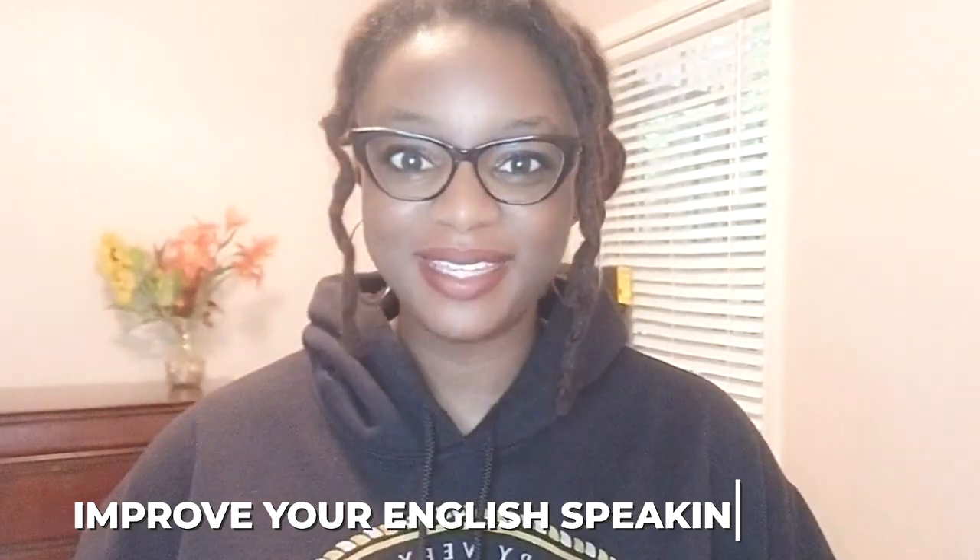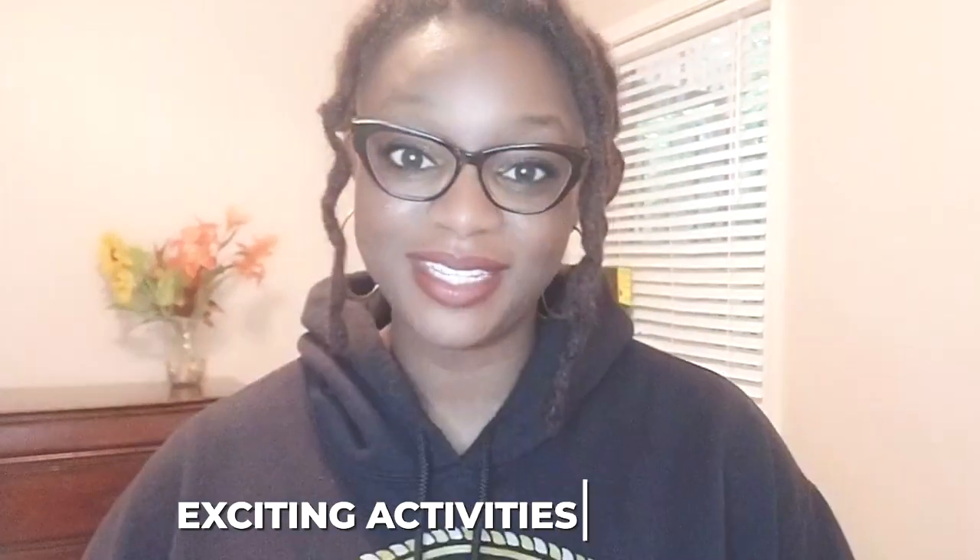Welcome and welcome back to ESL with Daisy, where we help you improve your English speaking skills and boost your confidence in conversations. In today's video, we have some exciting activities and tips to help you practice and improve your conversational skills. So without further ado,